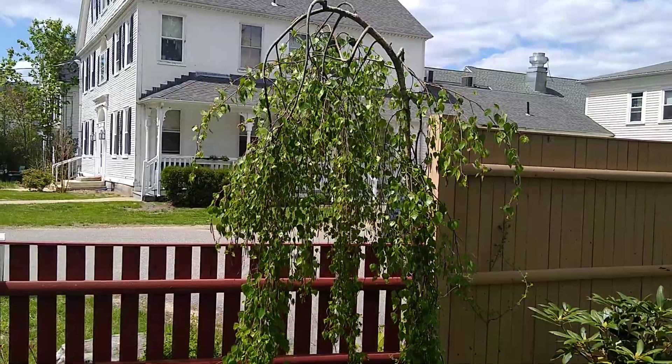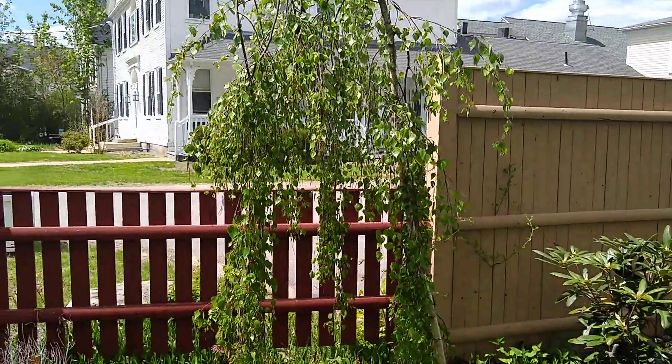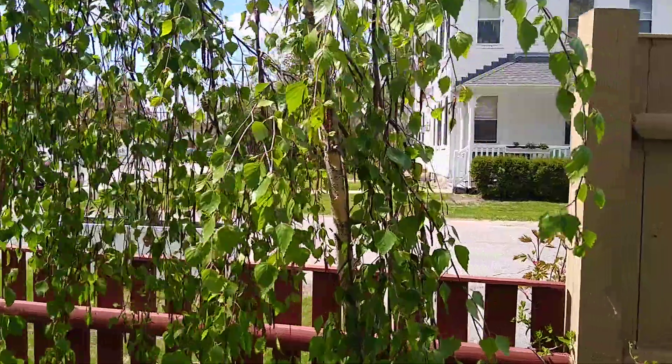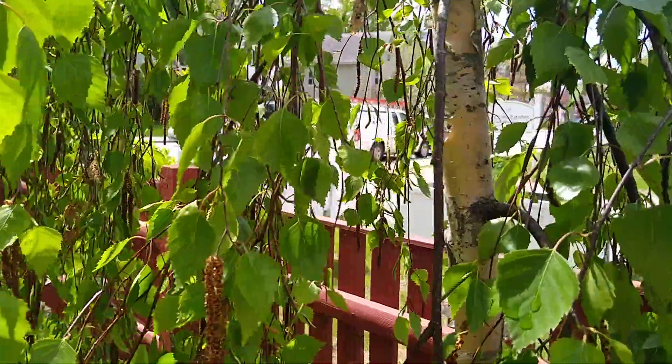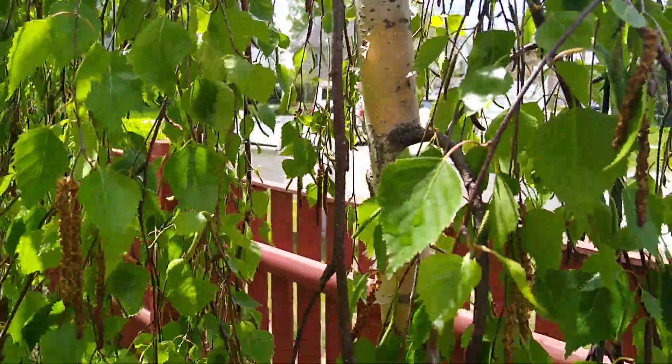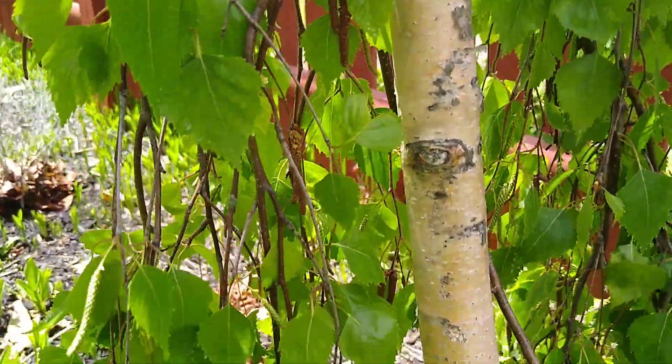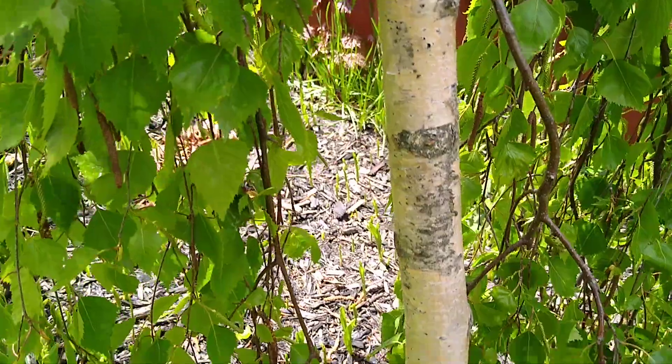We needed shade on this side of the house, and this is going to be a perfect tree down the road for some shade. I'll show you the color of the actual trunk of the tree — pretty cool.